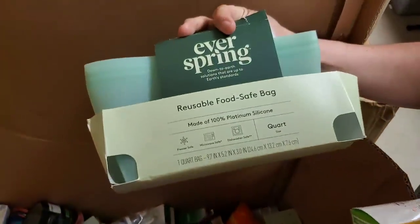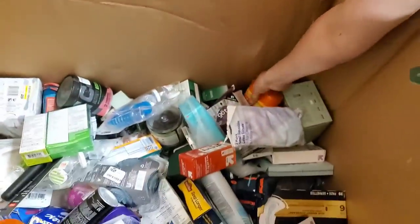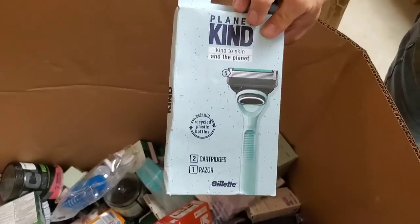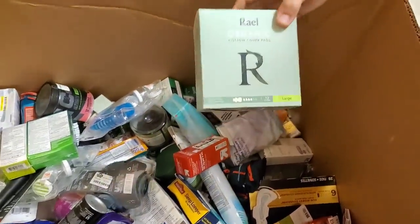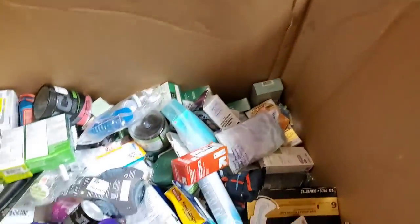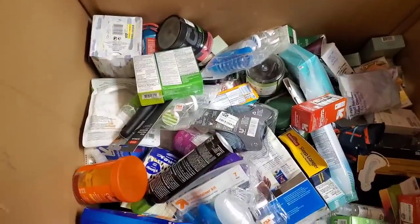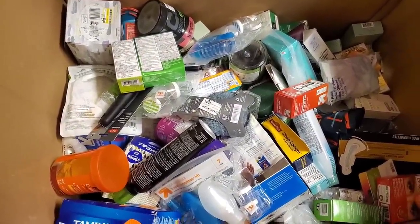These are reusable food-safe silicone bags. Gillette Fusion razors and cartridges. Organic cotton cover pads. Our health and beauty section is going to just explode. I think it'll take us a few days to get it all listed.